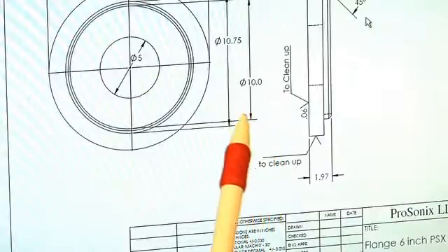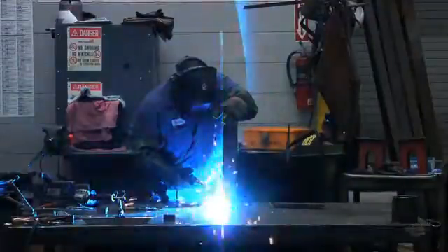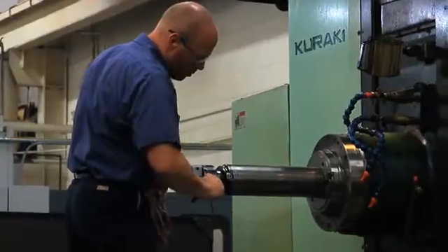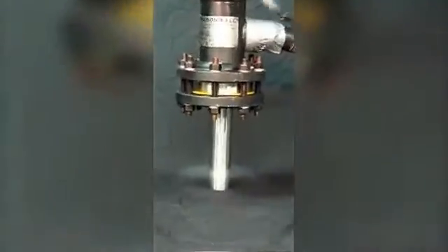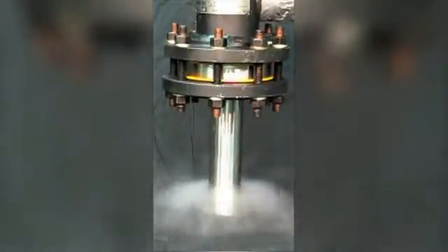As the leader in steam injection heating, ProSonics is a company that focuses on developing products and technical solutions for industrial companies. ProSonics is a manufacturer of industrial heat transfer equipment, specializing in the design and manufacture of direct steam injection heating, which is considered in direct contact with the process fluid.